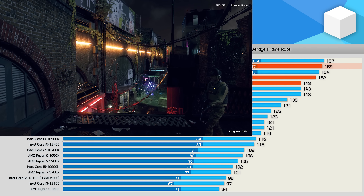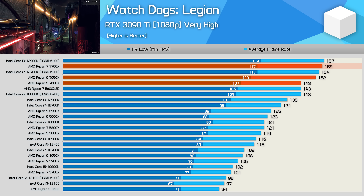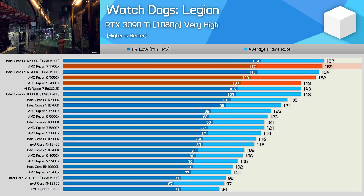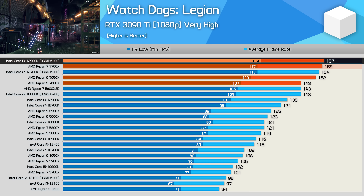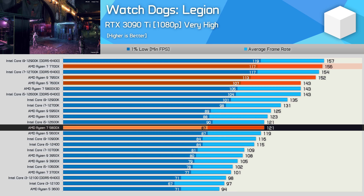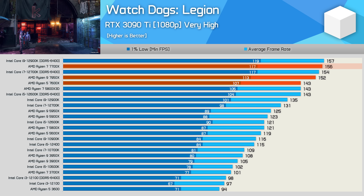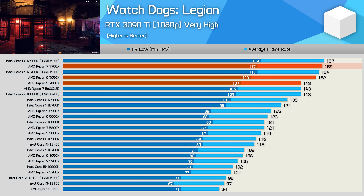In Watch Dogs Legion, the 7700X was mighty impressive, jumping ahead of the 7600X by a 10% margin and even edging out the 7950X. This placed it roughly on par with the 12900K using DDR5, and a massive 30% ahead of the 5800X. It's rare to see a single CPU generation boost gaming performance by this much, especially given Zen 3 was certainly no slouch.